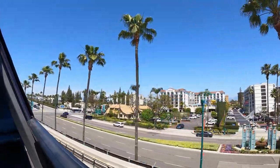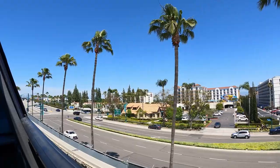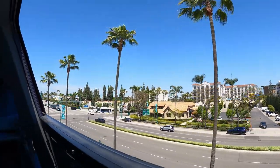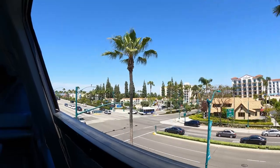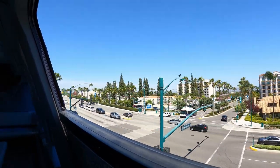We are about to enter Disneyland. Some of the clearances are pretty tight up here, so be sure to remain seated, keeping your hands and arms inside the cabin.